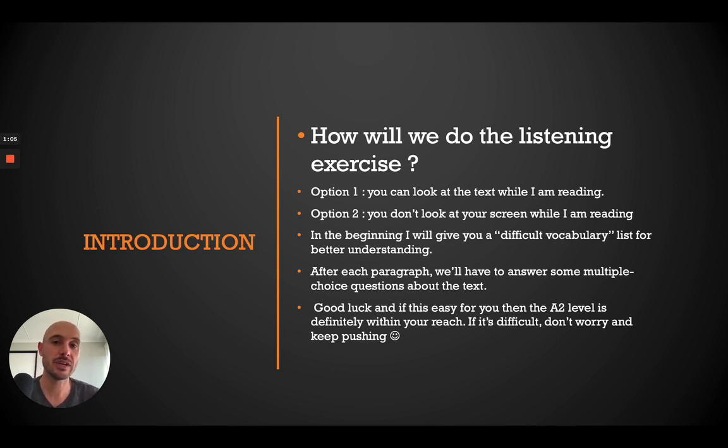Now I will give you a difficult vocabulary list which might help you understand the text. You can make a screenshot or write them down. While I'm reading the text, I'll read a paragraph and then stop, and we'll answer one or two questions, then move on to the next one and answer the questions again.